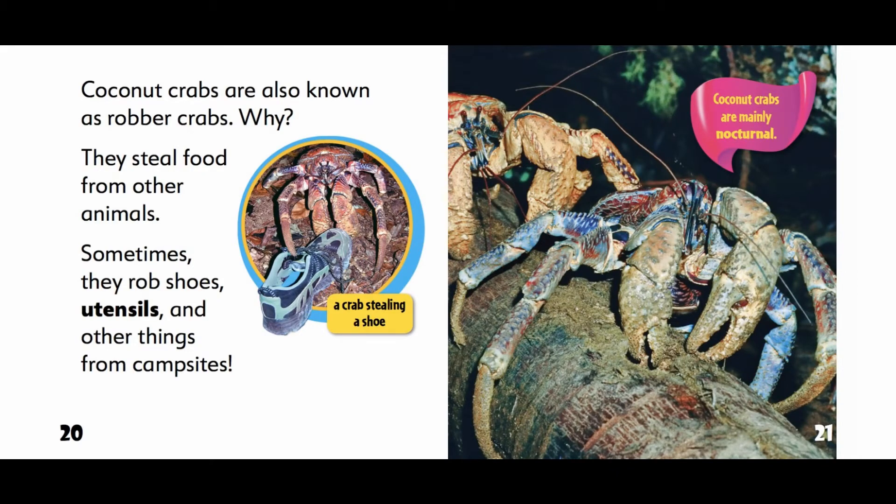Coconut crabs are also known as robber crabs. Why? They steal food from other animals. Sometimes they rob shoes, utensils, and other things from campsites.